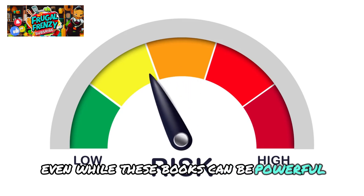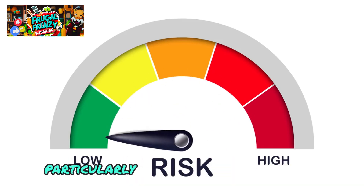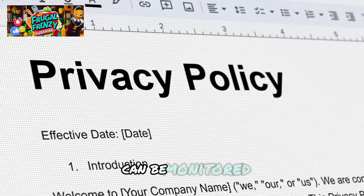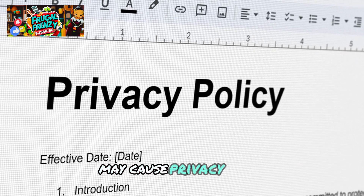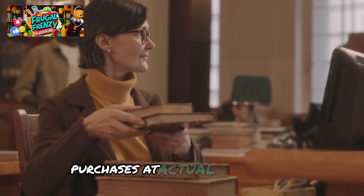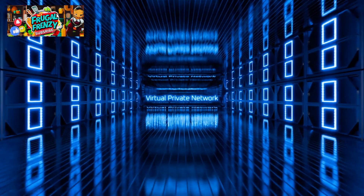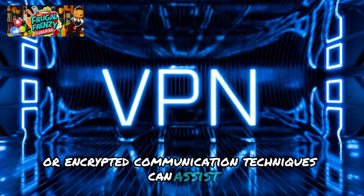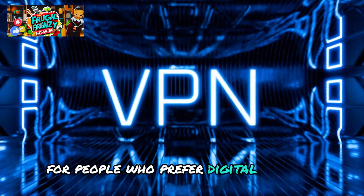Even while these books can be powerful, it's crucial to use caution when purchasing them, particularly in the current digital era. Considering how easily our digital footprints can be monitored, buying books online that contain sensitive material may cause privacy issues. Think about utilizing cash purchases at actual bookstores or visiting nearby libraries to preserve your privacy. Using VPNs or encrypted communication techniques can assist in protecting privacy when conducting business online for people who prefer digital formats.